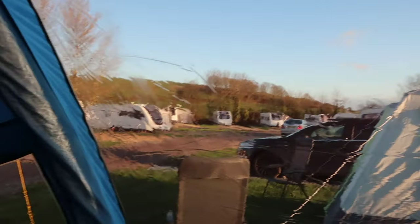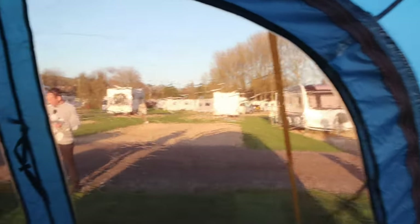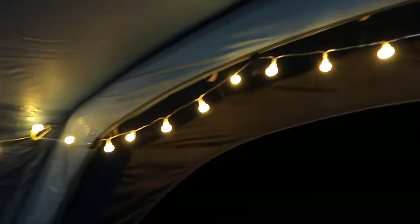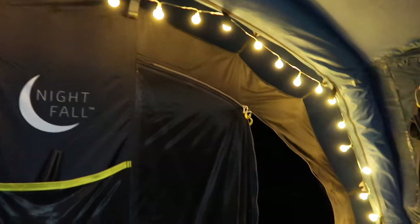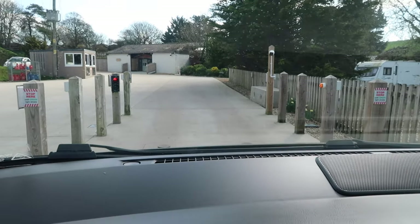I think it was about £20 a night. I'll quickly show you our lights — they're just some cheap string lights and a little light that does three different settings, and it gives us plenty of light. The campsite has got these electric bollards that recognise your number plate and let you through — very clever.